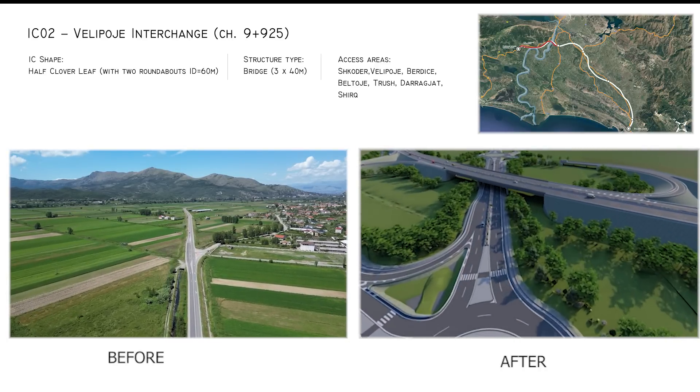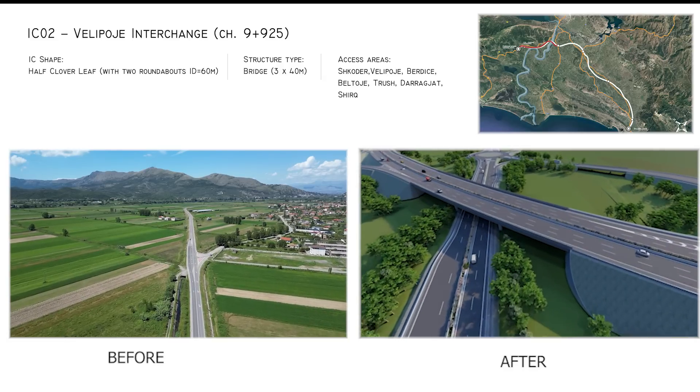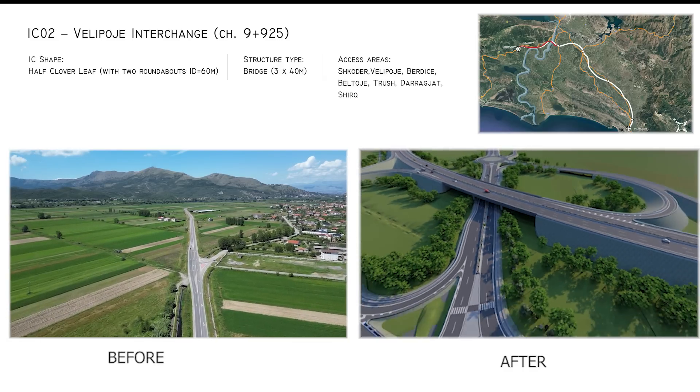Velipoja Interchange opens pathways to Shkodra City and the Velipoja Seaside Touristic Area.